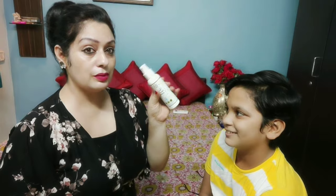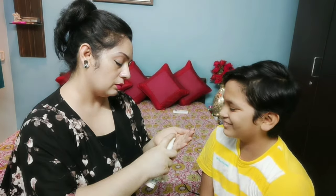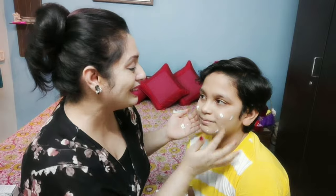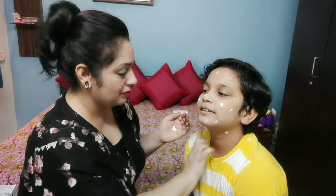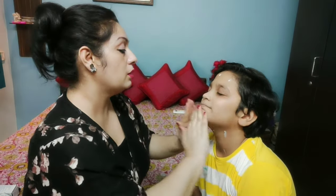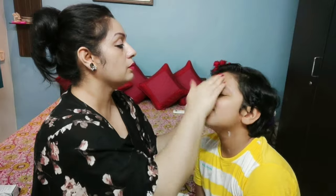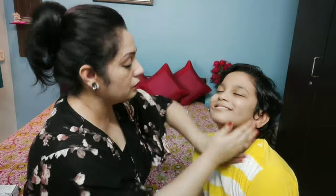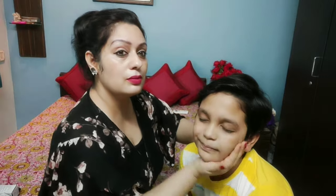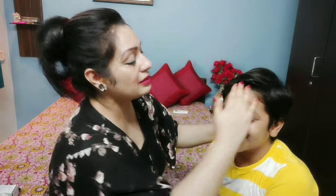Let's apply the sunscreen now. Here in my hand I have Mom and World Baby Sunscreen with SPF 50. Just take a little bit of it — it is a white color and non-greasy formula. It doesn't look greasy at all and absorbs very quickly. I've applied it and now I apply it all over the face. It's very tension-free. Guys, this is a very good, safe, and natural sunscreen which you can give to your children. Its fragrance is quite good and my son loves it.